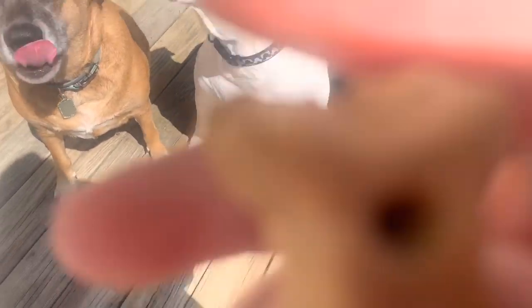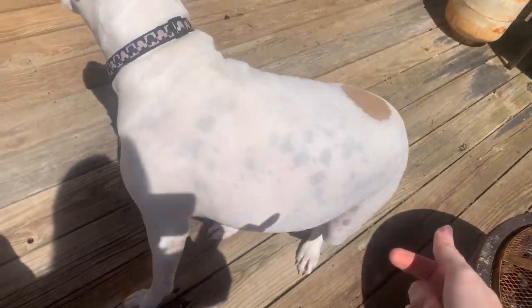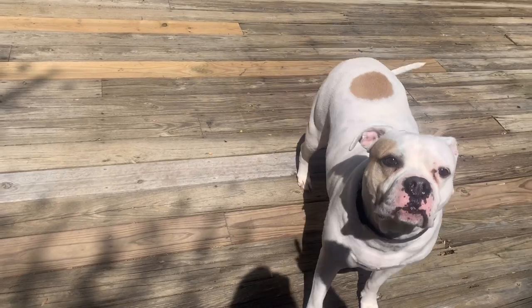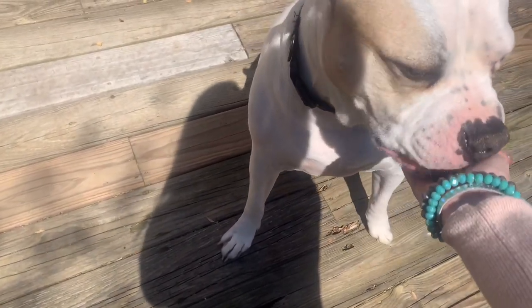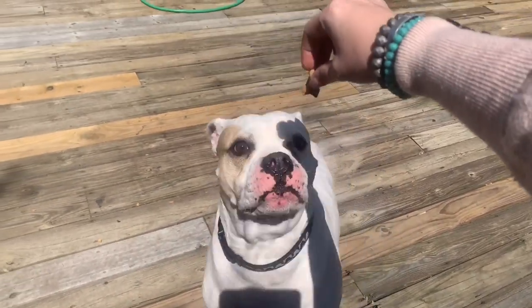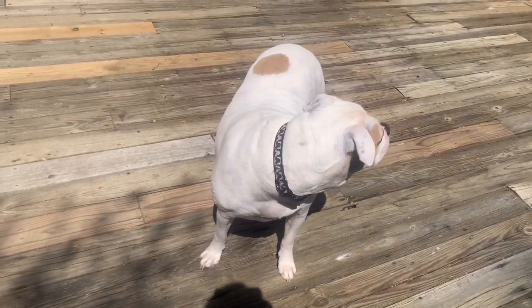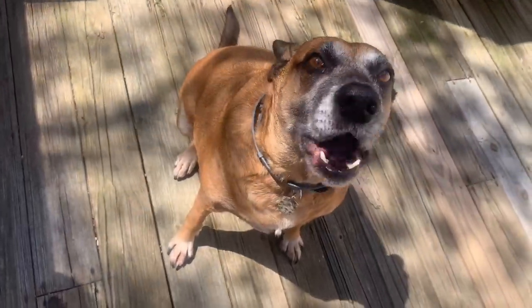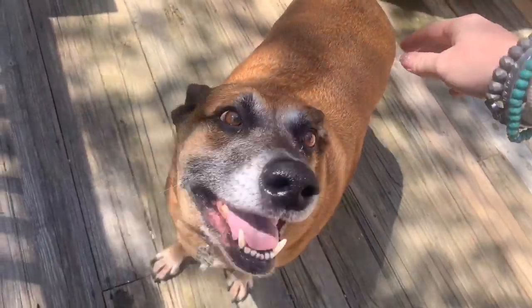Drew, give me your paw — good boy. Sit, sit. Chopper — you want a cookie? Come get it, come get it. Good boy! Nitro likes them. Sit — good boy, is it good? He's not spitting it out, he's eating it. Sit, give me your paw, sit — he doesn't listen very well.